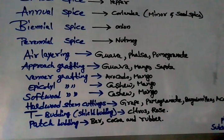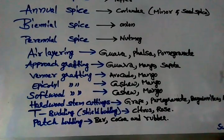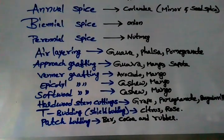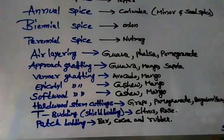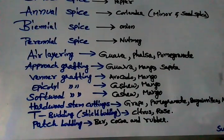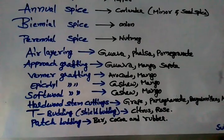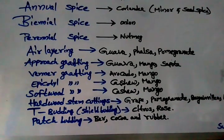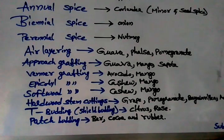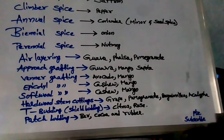A few grafting methods to remember for basic competitive exams related to horticulture: air layering examples — guava, palsa, pomegranate. Approach grafting — guava, mango. Veneer grafting is followed in mango or avocado. Epicotyl grafting is followed in cashew and mango. Softwood grafting is also followed in cashew and mango. Hardwood stem cuttings are followed in grape, pomegranate, bougainvillea, and agatha.